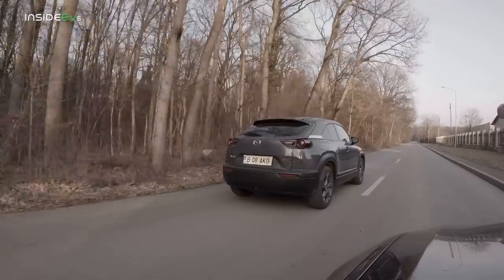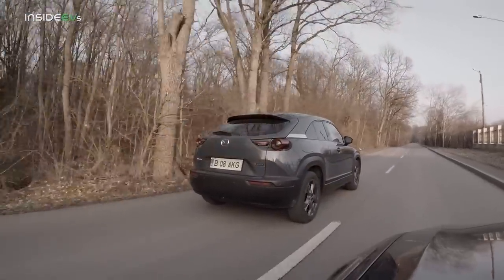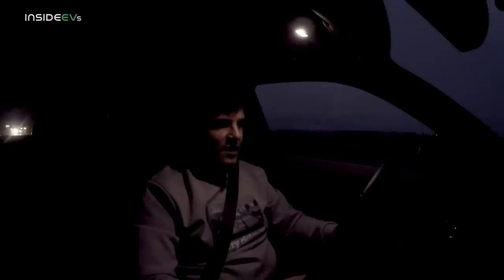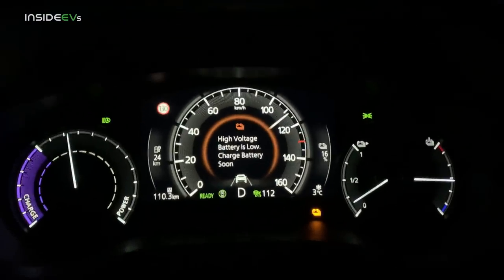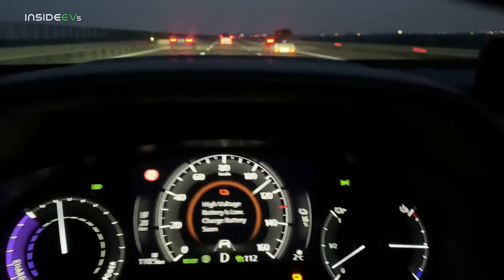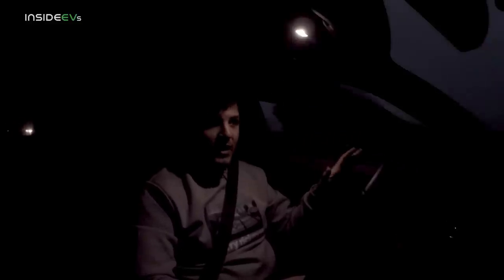Just like my BMW 530e range test, night is upon us — it's now quarter past six and the sun has long since set. We're down to 20% in the battery, we've covered 105.5 kilometers, and the predicted range is 29 kilometers. I'm probably going to reach the city and have to come back on the highway for a shorter stint. We'll see just how close I can cut it — if it shows zero percent just as I'm approaching the charger, that for me will be mission completed.